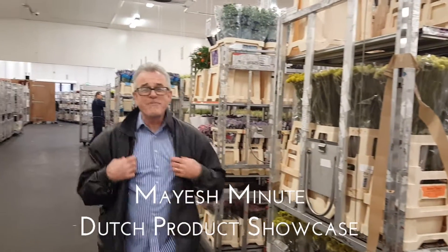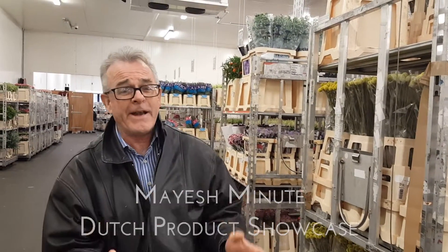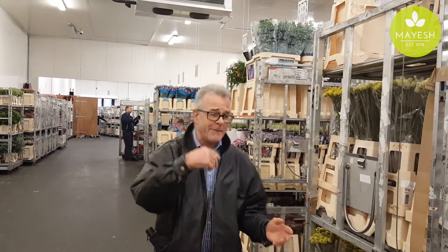Good morning. Welcome to these really cold coolers here. We're in Holland with one of my suppliers. Come here, I want to show you some things.